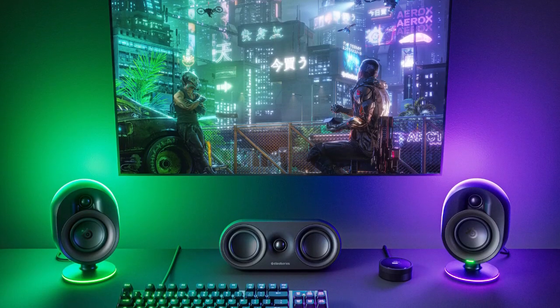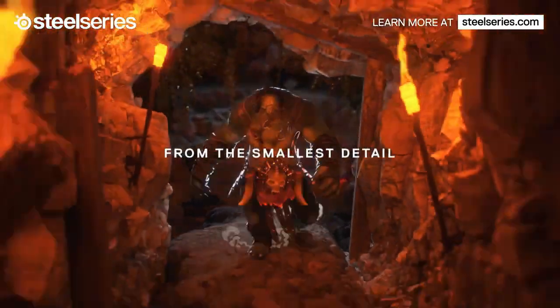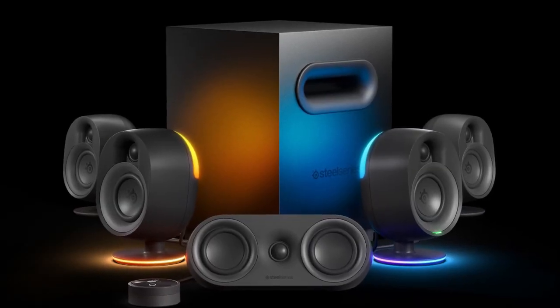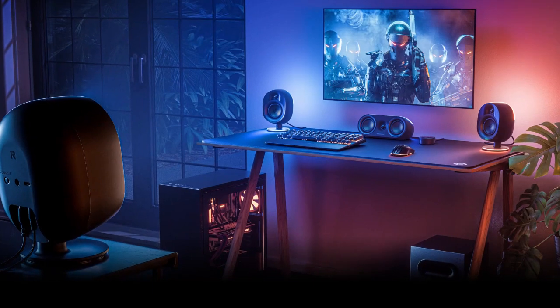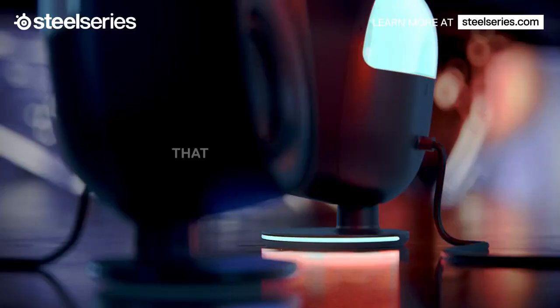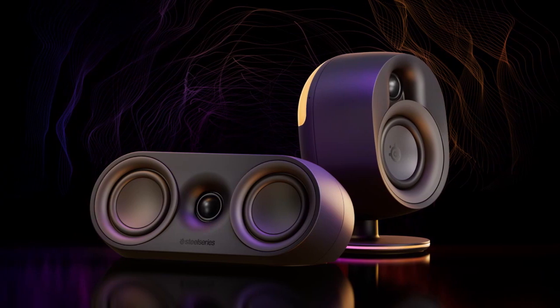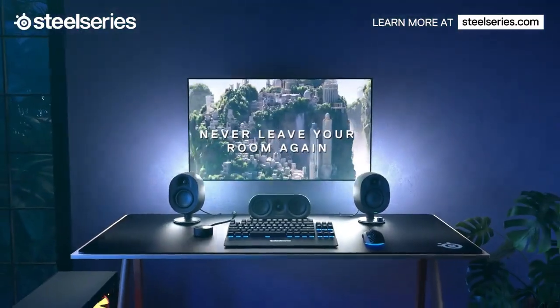The SteelSeries Arena 9 speakers also come with a reactive Prism Sync feature, which allows the ambient for-zone LEDs on the front speakers to react to on-screen events and music, turning your gaming space into a lighting show. The control pod is designed to be easy to use and gives you access to all the controls you need, including volume, muting, 5.1 upmix, headset toggling, Bluetooth pairing, audio customization, and LED adjusting. The control pod also has an informative screen that displays all the relevant information.